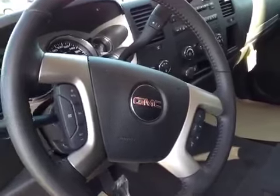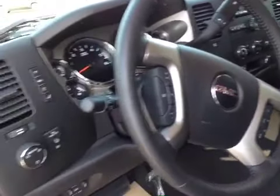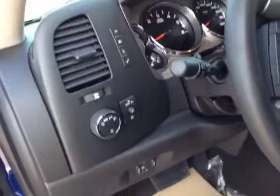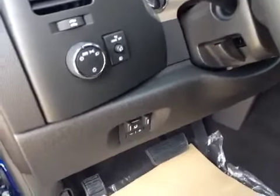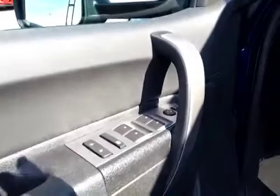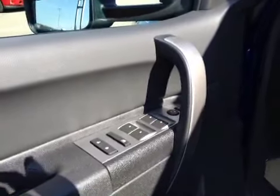Driver information center, tow package, power mirrors, power locks, power windows, black ebony cloth interior, extended cab.